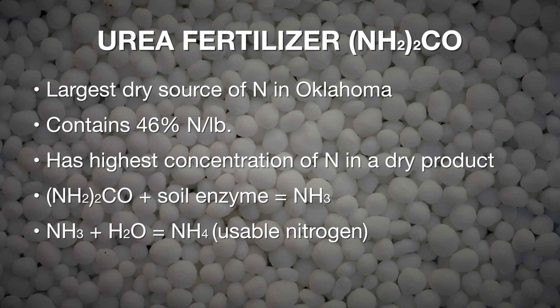Urea comes in as NH2-CO. It's applied in the soil, it gets wet, and urease — an enzyme — acts upon the particles, breaks off the CO, leaving NH2, which converts to NH3, which then reacts with water and becomes NH4.